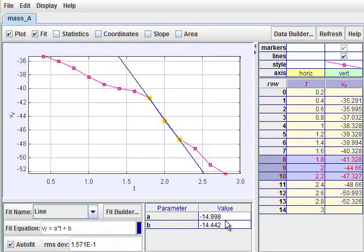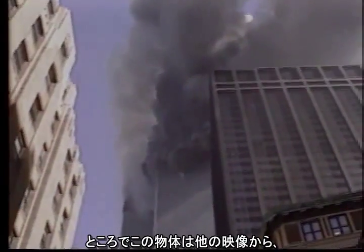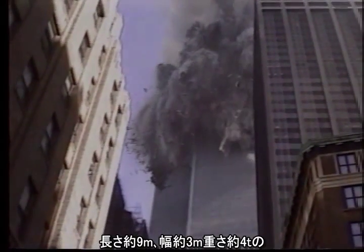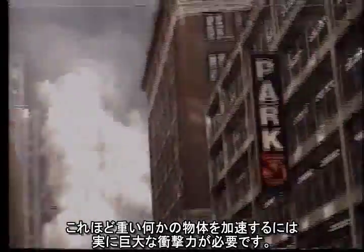Niels is right. We are looking at a literal rocket projectile. The object, by the way, appears from other photographs to be a perimeter wall unit 30 feet long, 10 feet wide, and weighing about 4 tons. To accelerate something that massive required a major kick indeed. From here on out, I am taking the quotes off the phrase 'rocket projectile.'